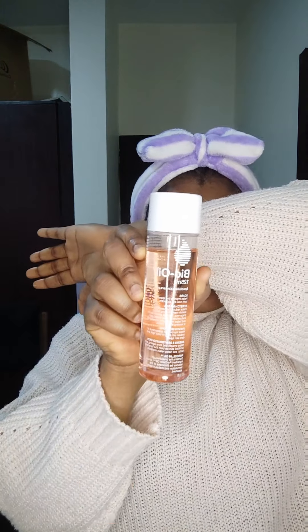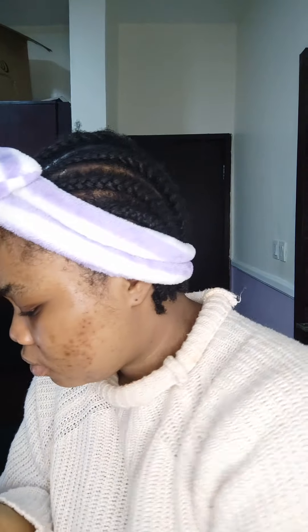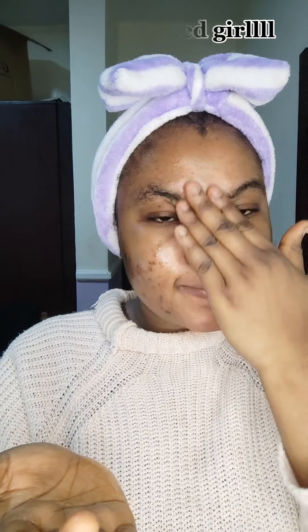Now that everything's dried up, the next thing I use is Bio Oil. I don't really know how Bio Oil works for every skin type, but it works very fine for me, so that's why I use it. I use my hand to apply just a little — a little Bio Oil goes a long way, and I've confirmed that. Since I've been using this Bio Oil, I used to have blackheads but now they are really reducing — you can't even see them on my face.